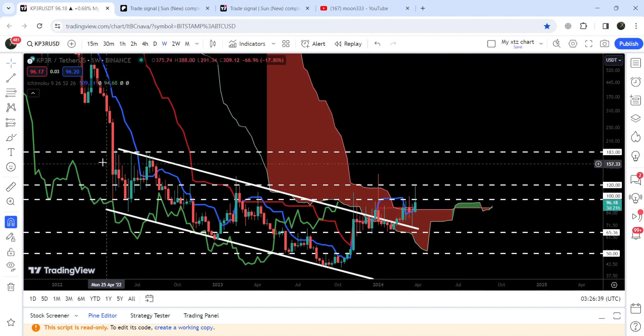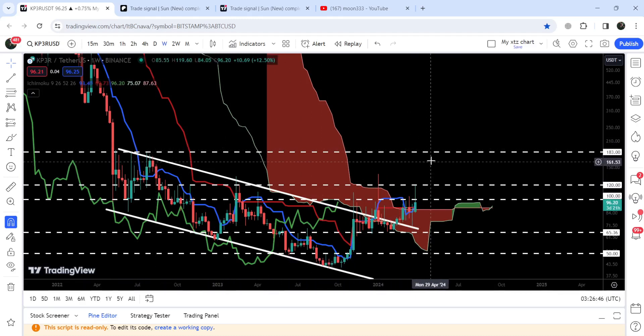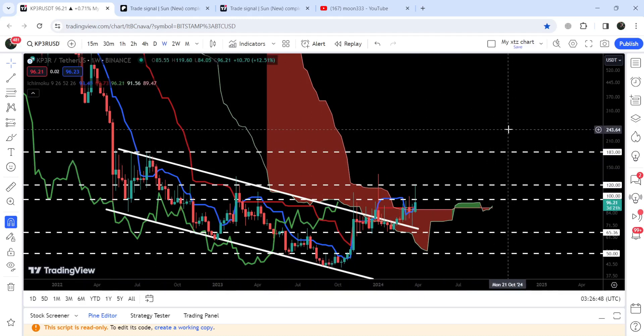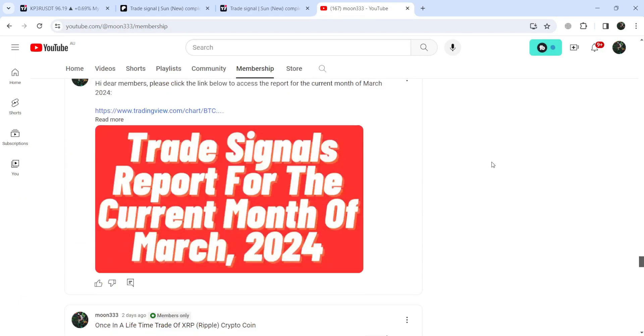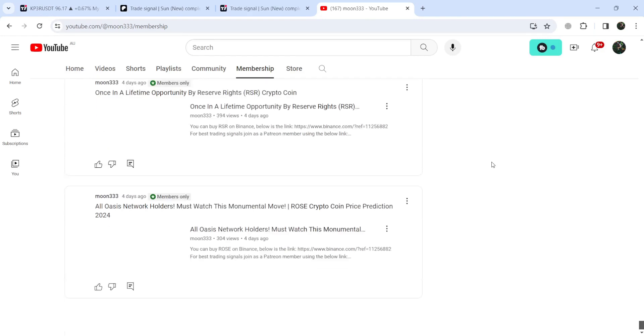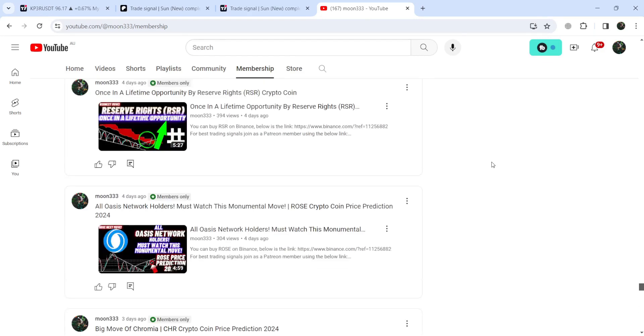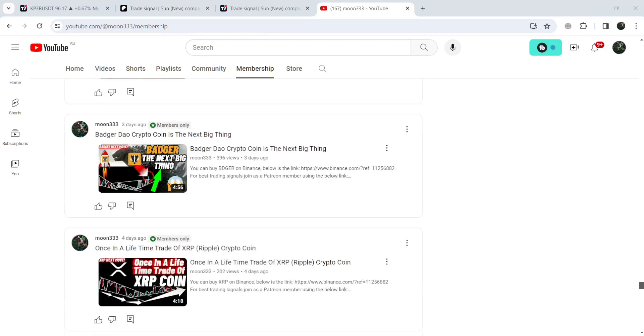Now if we take a look at the technical target for the breakout from this big down channel, that technical target is here at the top of the channel, which can be between $180 to $200. So this was the update — I hope that you've liked the analysis. Do hit the like and subscribe to the channel as well. For more trading signals you can join me and support me as a YouTube member or as a Patreon member. You can find a link to join me in the video's description. Take care, goodbye.